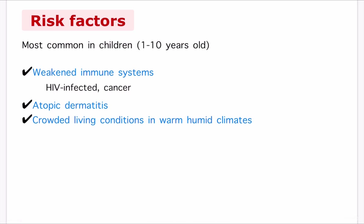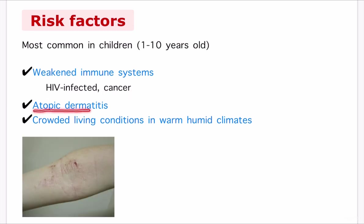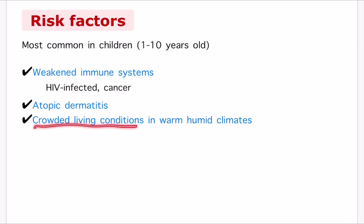The risk factors: molluscum contagiosum is most common in children 1 to 10 years old, though adults may get infected too. People at increased risk include immunocompromised patients — for example, people infected with HIV or undergoing cancer therapy or immunosuppressants. Atopic dermatitis is also a risk factor, because people with atopic dermatitis get breaks in their skin frequently, making it more likely for mollusca to spread to other body parts. Crowded living conditions in a warm, humid climate are also a risk factor.